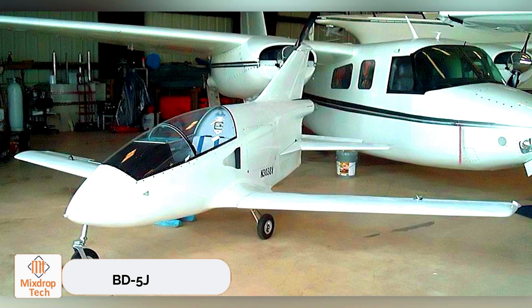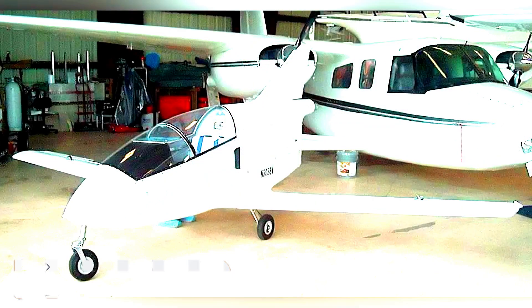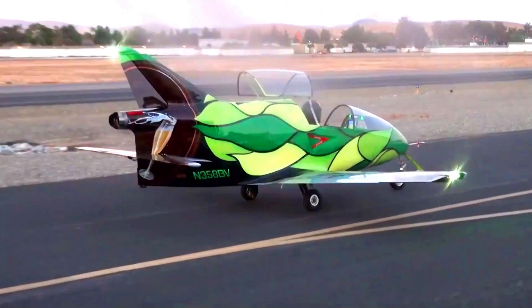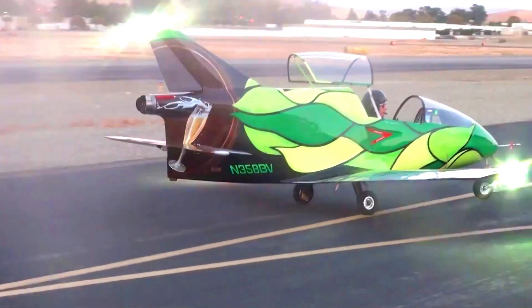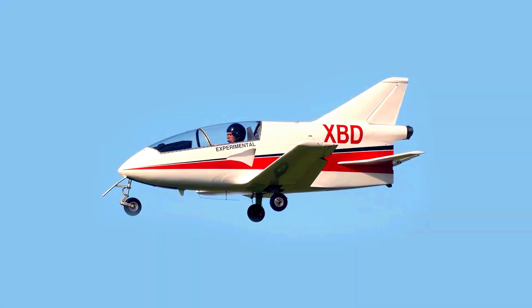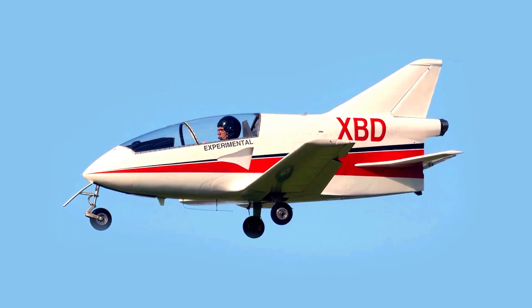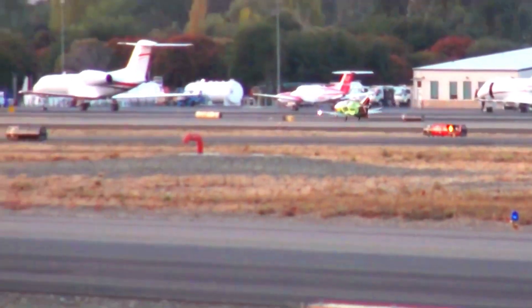The BD-5J, often dubbed the 'Lego for adults,' entered the U.S. market while children enjoyed their hobby sets, adults could build a full-size airplane. Despite numerous challenges, including an assembly time of around 3,500 hours, sales surpassed 5,000 units. Perhaps the most unexpected twist in this story involved James Bond.